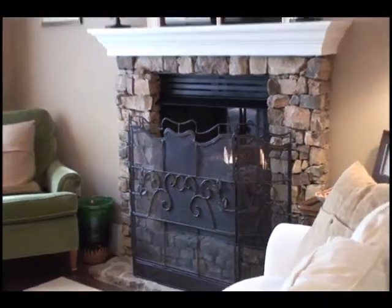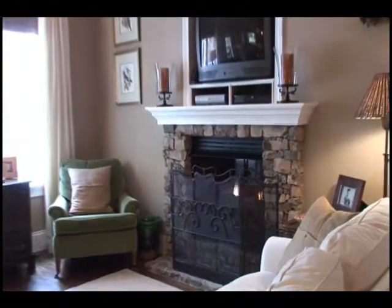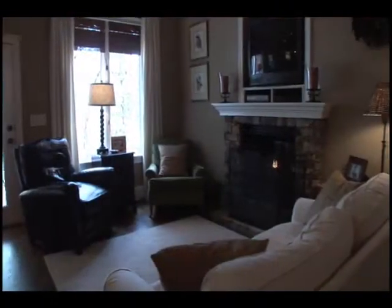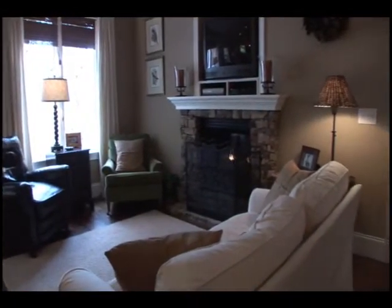The kitchen is open to the spacious breakfast room and the cozy keeping room. The see-through ventless fireplace has a beautiful stacked stone surround and is the perfect spot to relax and take in the lake views.